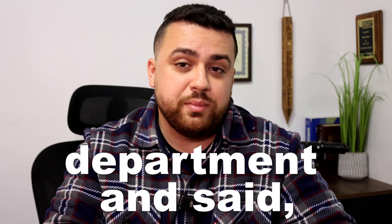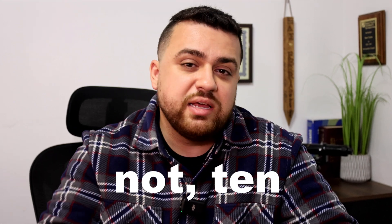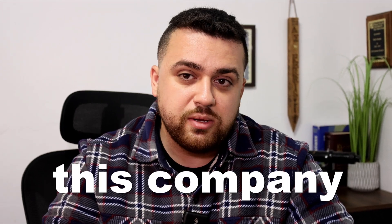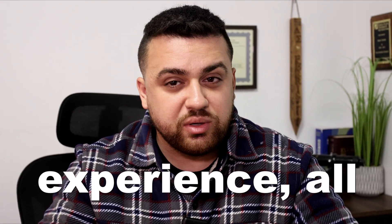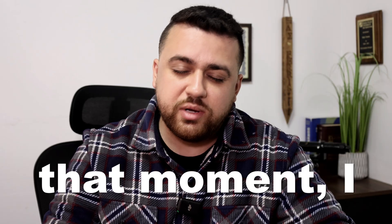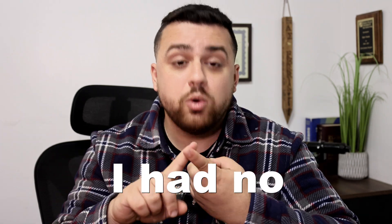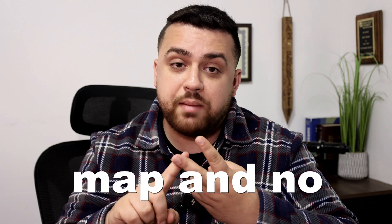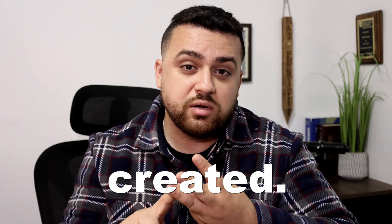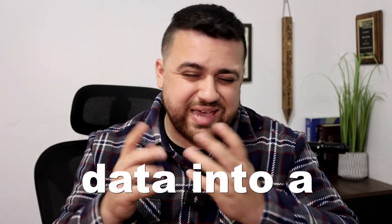I turned to the survey department and said, 'Hey guys, what do I do?' And believe it or not, 10 licensed professional surveyors — all managers at this company with decades of experience — all shrugged and said, 'We don't know.' In that moment, I realized I'm completely alone. I had no guidance, no roadmap, and no one that understood how 3D data was created, let alone how to convert that 3D data into a CAD deliverable.